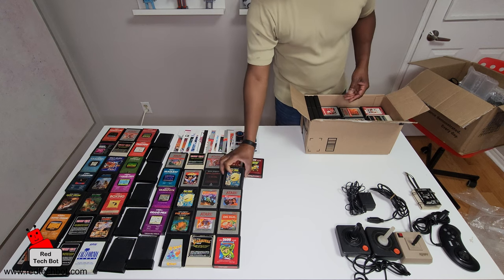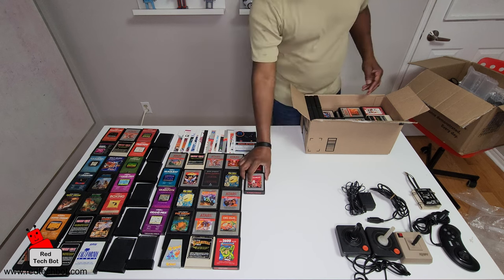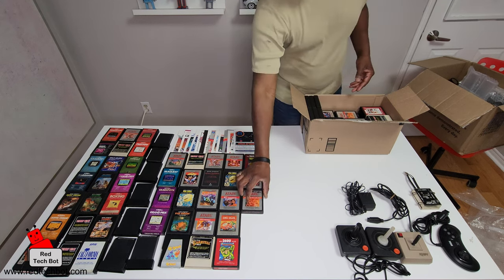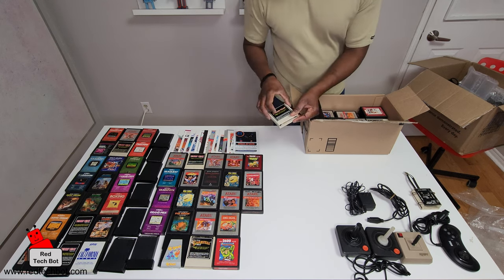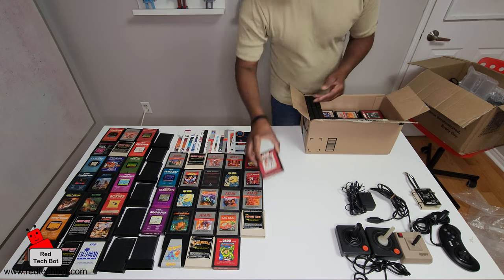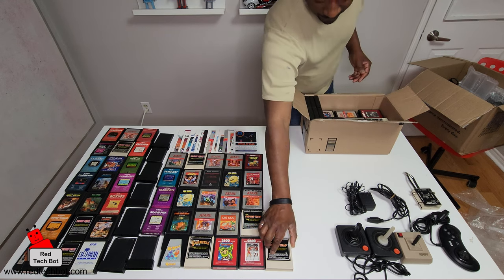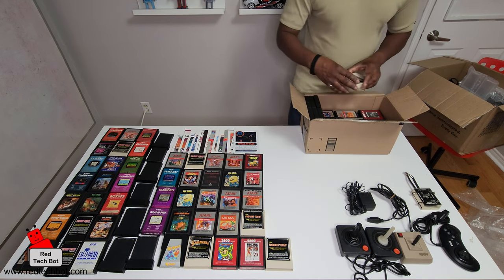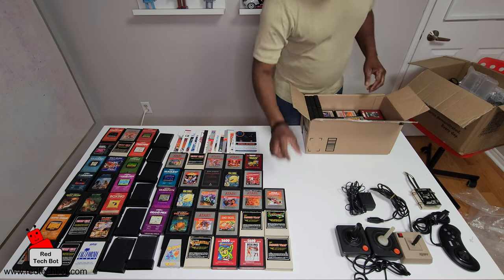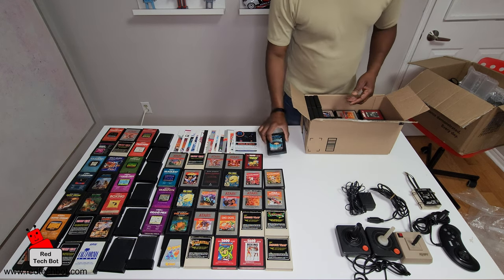Pac-Man, Kangaroo, Raiders of the Lost Ark, Mousetrap, Boxing, another Mousetrap, Venture, Berserk, another Kangaroo, and Space Invaders.